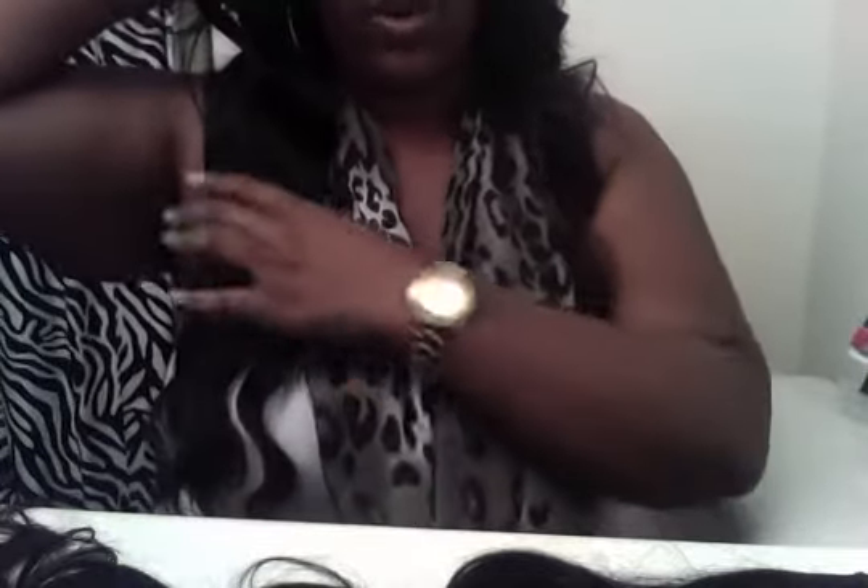I'm 5'10", so keep that in mind when I'm showing y'all the length. This is the unstretched 24-inch, and this is how long it is when I stretch it. My hair that I have in now is supposed to be 24-inches — but it's just bullshit.